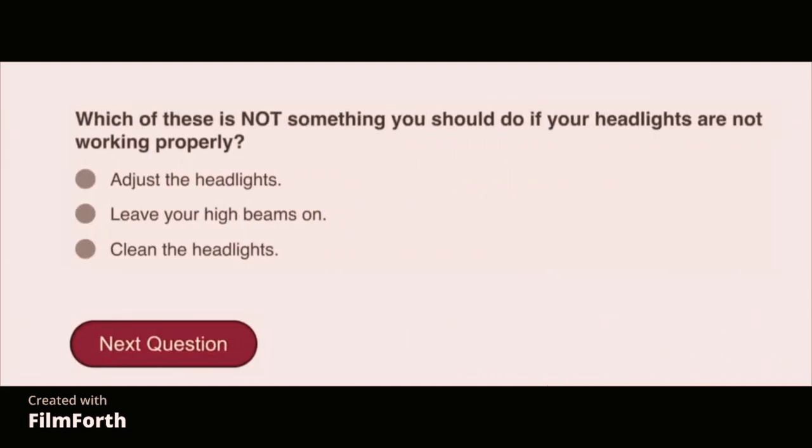Which of these is not something you should do if your headlights are not working properly? Leave your high beams on.